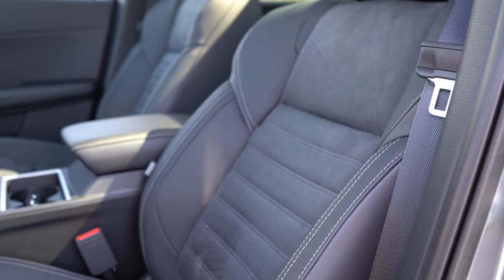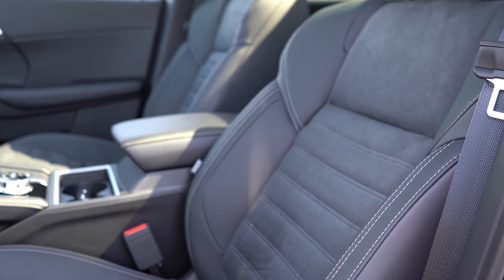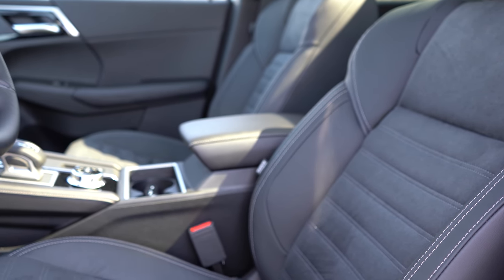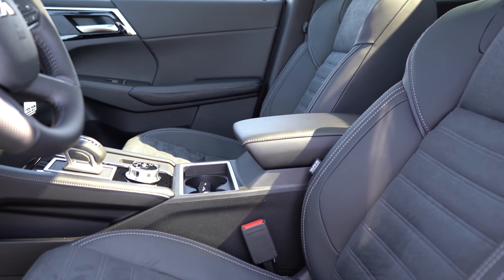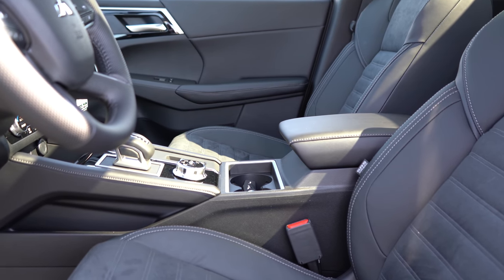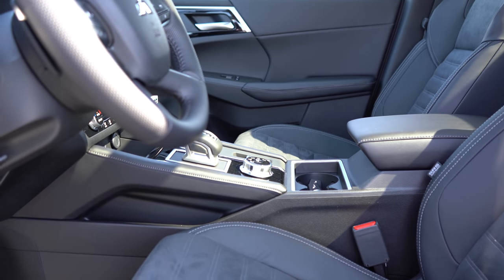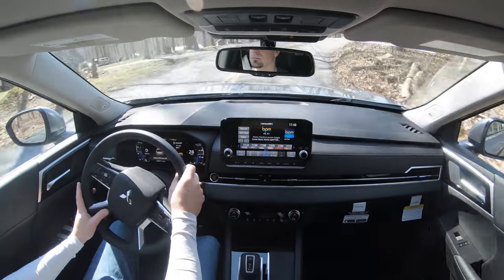Up front: the ES gets manually adjustable cloth seating; the SE adds leatherette surfaces and heated front seats; the SEL adds power-adjustable driver and passenger seats, full leather seating, and driver memory settings. We have the SE Launch Edition with a leather-suede combination — I love that combo. The seat comfort is excellent; I noticed it immediately getting in. No issues taking a long road trip in this thing.